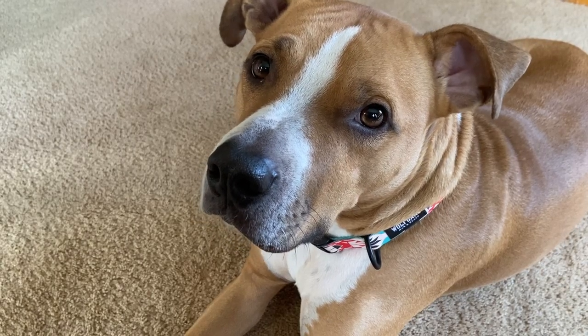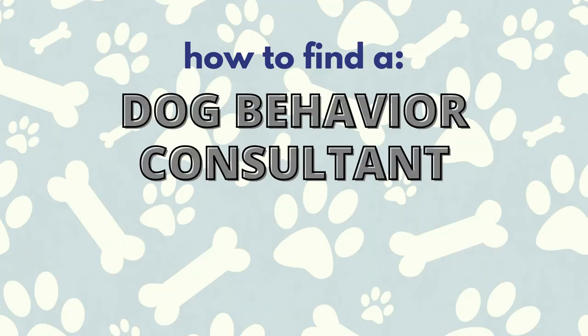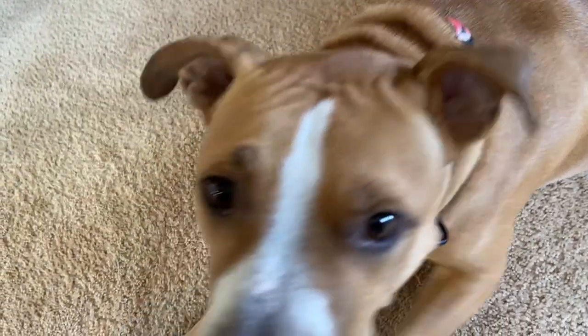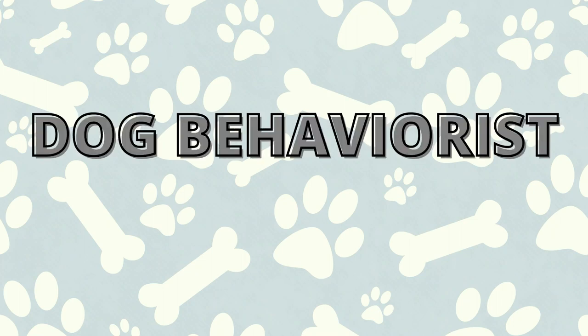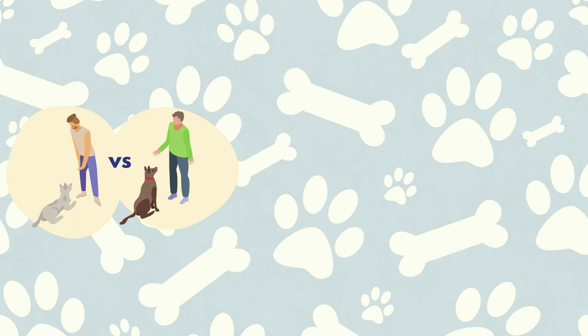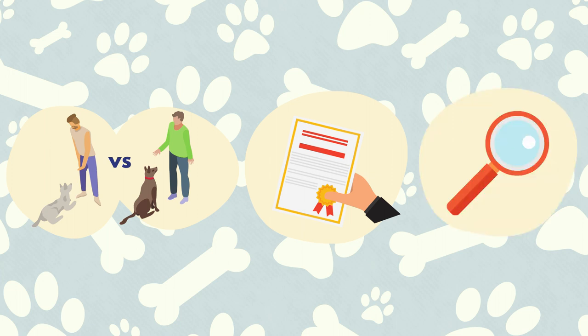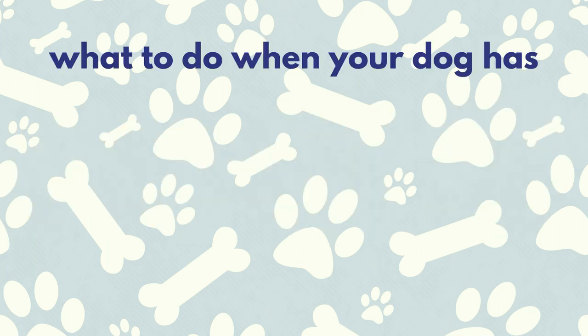Today we're talking about how to find a dog behavior consultant. If you have a dog with behavioral issues like reactive dogs, you'll probably want to seek out a dog behaviorist. In this video we're going to talk about why dog behaviorists are different than dog trainers, the different types of certified dog behaviorists, and how to find a dog behaviorist near you using various directories and websites.